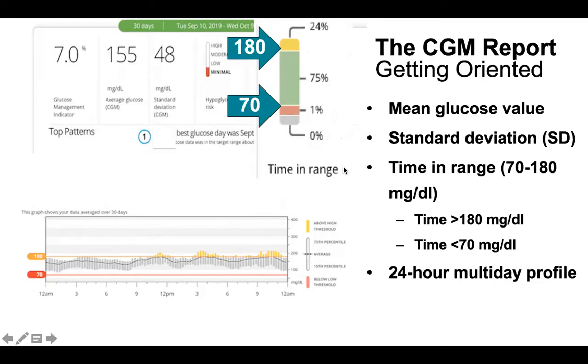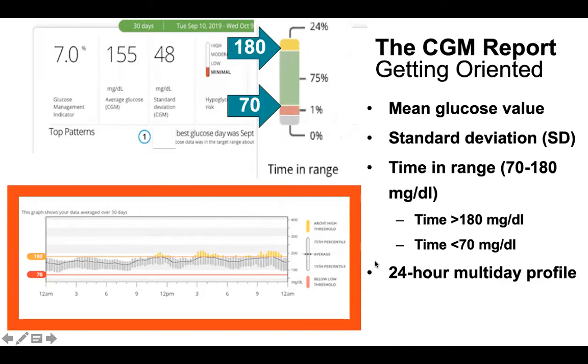This blows up the time-in-range view between 70 and 180. The 24-hour profile runs from midnight to midnight — the dotted black line is the average blood sugar for that time of day, and the gray bars show the variation around it. For example, at 6 a.m. the average is maybe 150, and there's less variation at 9 a.m. but more at 10 p.m. You can see overall patterns — times you might be high or going low.